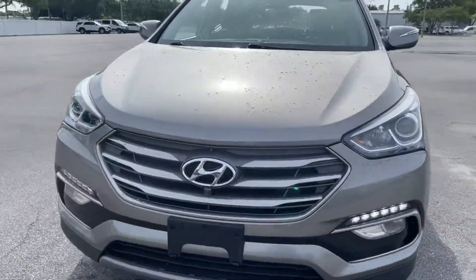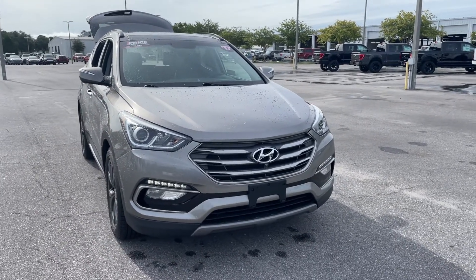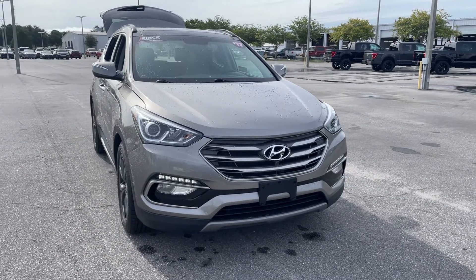And like all pre-owned vehicles at AutoNation Ford St. Pete, it has a five day, 250 mile money back guarantee.